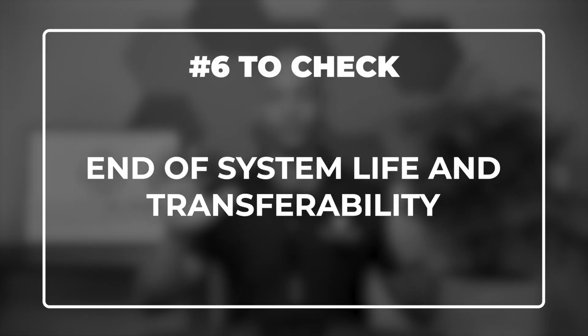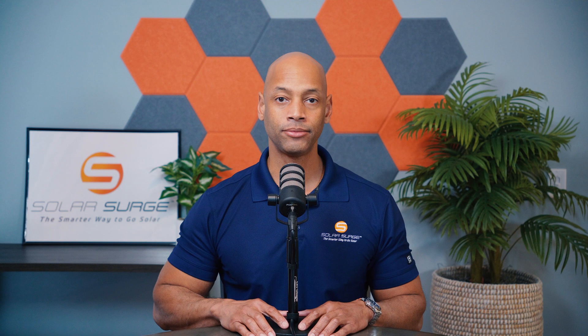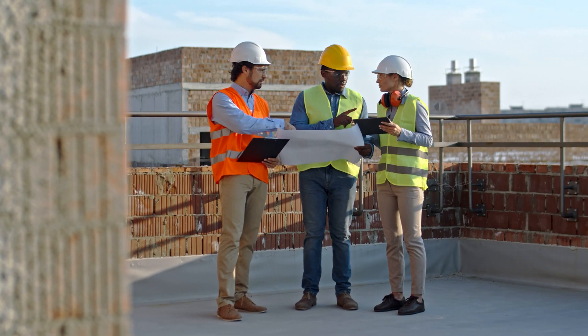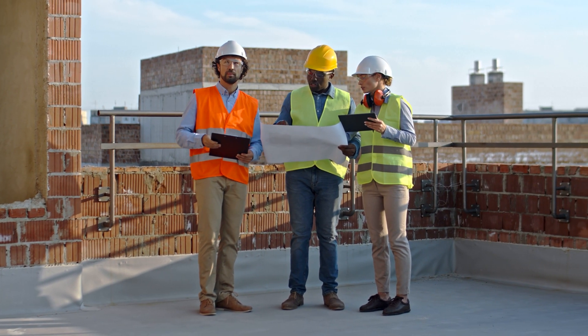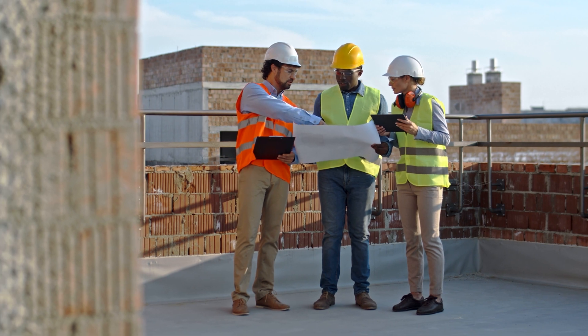The sixth key item to look for is end of system life and transferability. Most solar power systems being sold today are guaranteed for 25 years, so the contract should explain what would happen at the end of that period — are you left with the system to dispose of on your own, or is the contractor going to decommission or deinstall the system for you? Also consider that if you need a roof replacement sometime during that 25-year life, and you only have 10 years remaining on your roof but you're investing in a 25-year solar system, you want to know what options are available. Many solar contractors will offer to take the panels off and reinstall them for you, sometimes at no extra charge, sometimes with an additional fee.